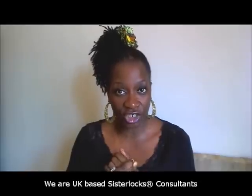Our sister locticians also lock clients who want medium-sized traditional locks. The locking process is what it is — it doesn't matter whether your hair is smaller or larger. It's the locking process that happens because of the formation of your hair type and your strands, so this applies to anyone who is thinking about locking their hair.